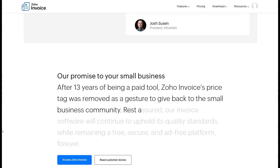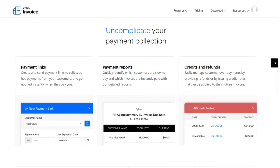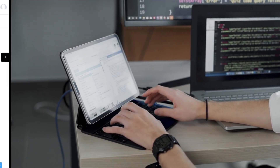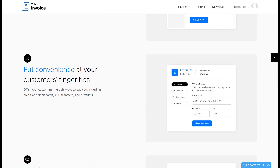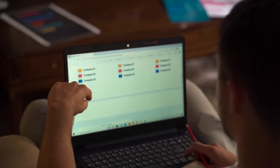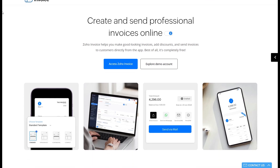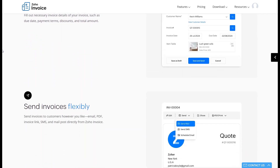Its clean interface and customizable templates ensure that every invoice you send reflects your brand, which is critical for maintaining a professional image as you grow. What sets Zoho Invoice apart is its automation and integration features, perfect for businesses handling recurring payments and invoicing complexities. For service providers that charge customers monthly or annually, Zoho Invoice automatically generates invoices, sends them to your clients, and even follows up with payment reminders. Additionally, Zoho Invoice supports multi-currency invoicing and tax compliance, making it a reliable choice for scaling businesses operating globally.